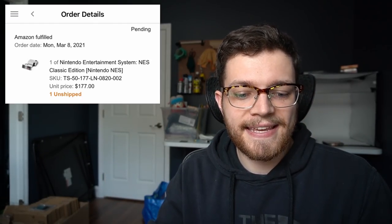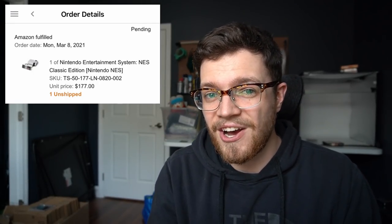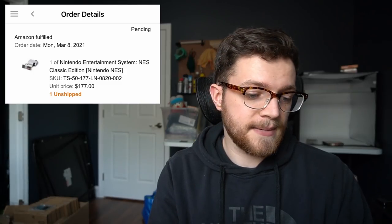We'll go ahead and start with the Amazon sales. First item is a Nintendo NES Classic Edition — the small ones that come with the little plug-in controllers and pre-downloaded games. This one sold for $177 on Amazon. Definitely a good thing to keep an eye out for even at video game stores. I think I've bought these in the past for like 70 bucks or so.